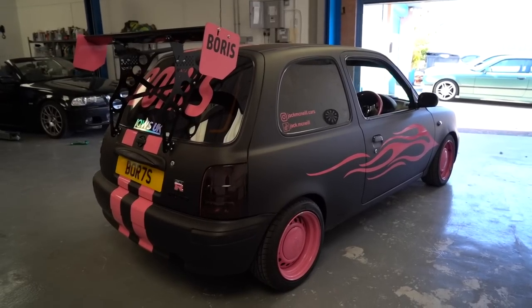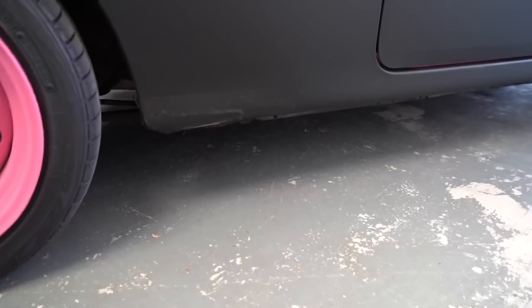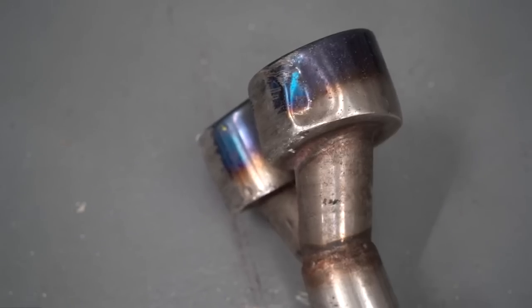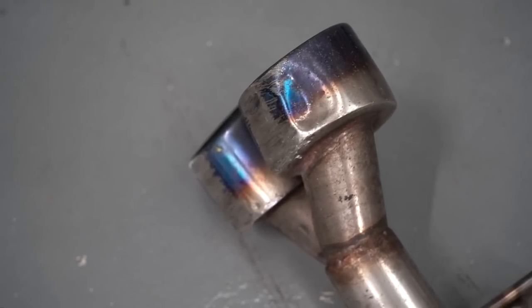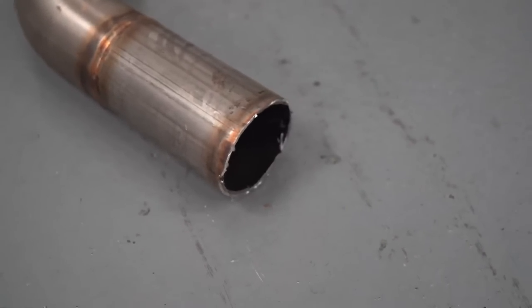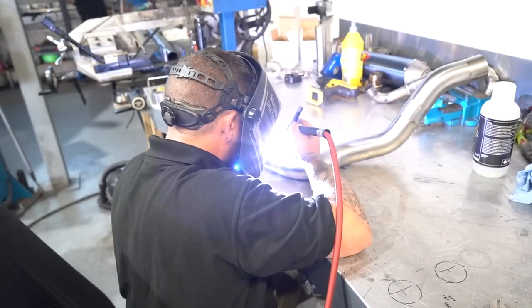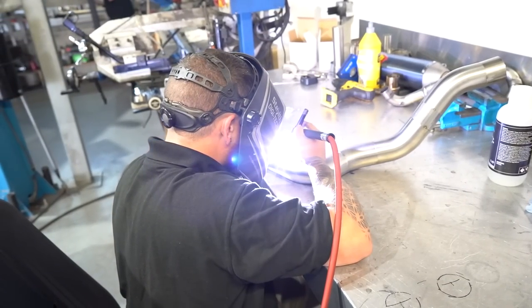A lot of eagle-eyed viewers may have noticed that Boris's side exit exhaust has actually been removed. The reason why is because it got absolutely ruined when I went over a kerb, and I actually had to chop off the rear portion of the side exit in order to make the car drivable. Today we need to reinstate an exhaust worthy of a two and a half thousand mile road trip.